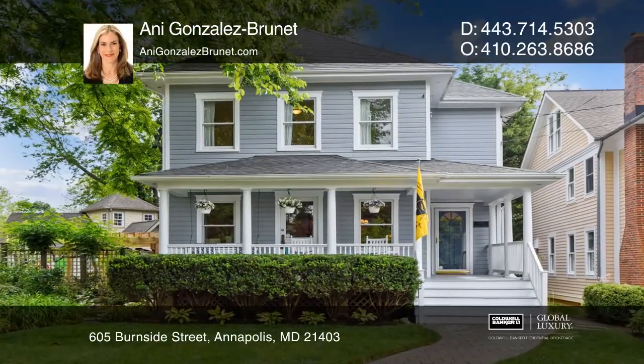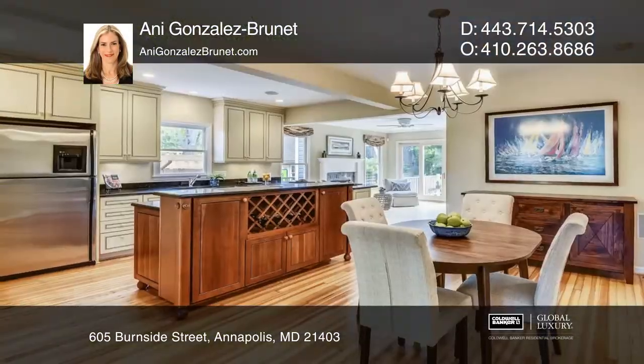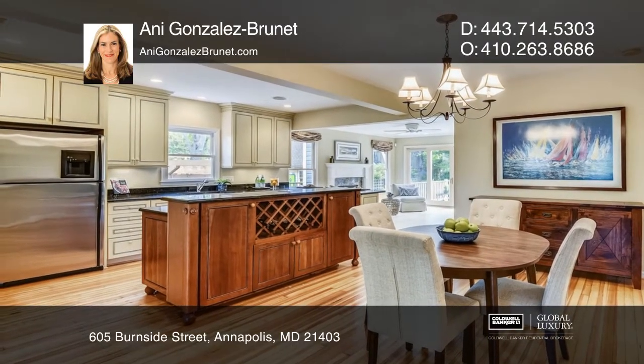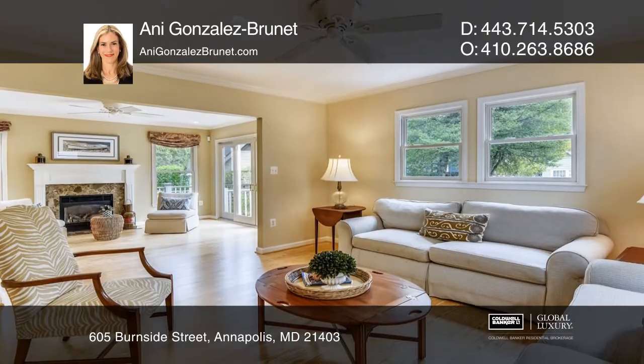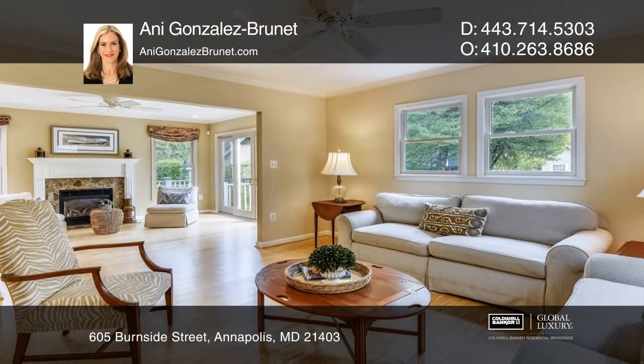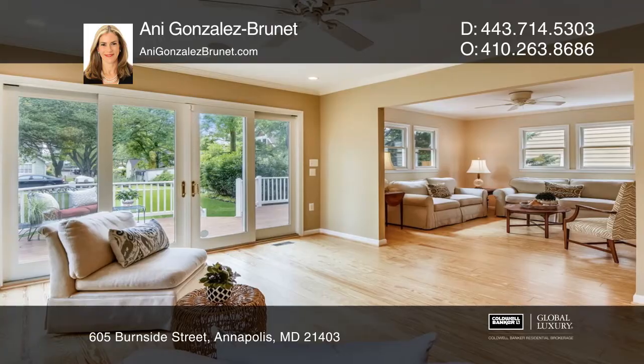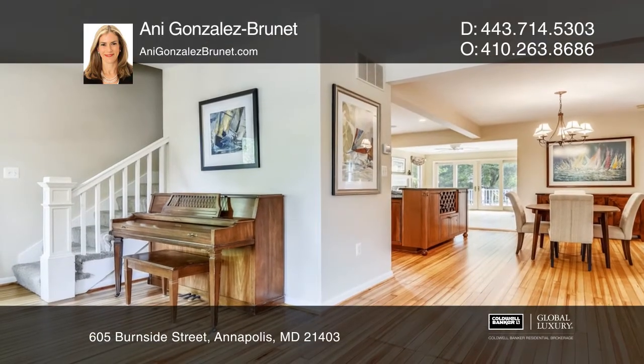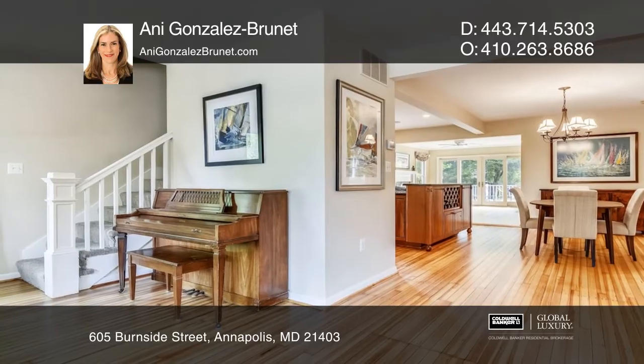This craftsman gem, tucked at the end of one of the most desirable streets in Eastport, 605 Burnside, offers quiet and quaint living, steps away from Annapolis' Back Creek. This property is close to historic downtown Annapolis and the Naval Academy, and a short stroll to various restaurants, parks, yacht clubs, and marinas.